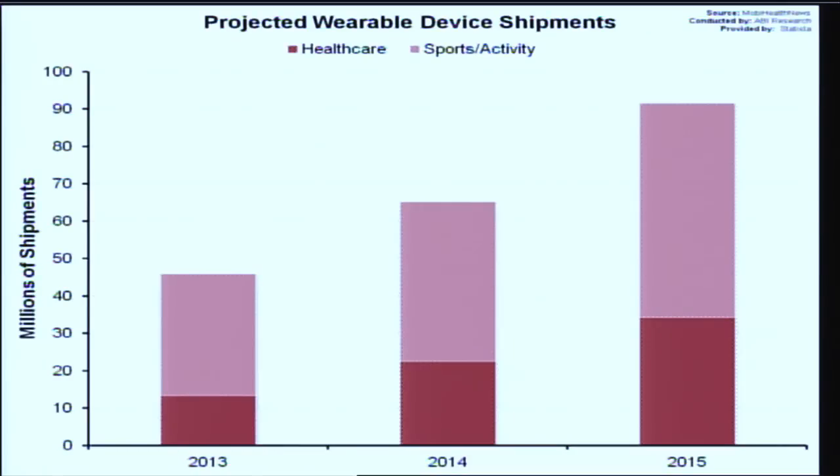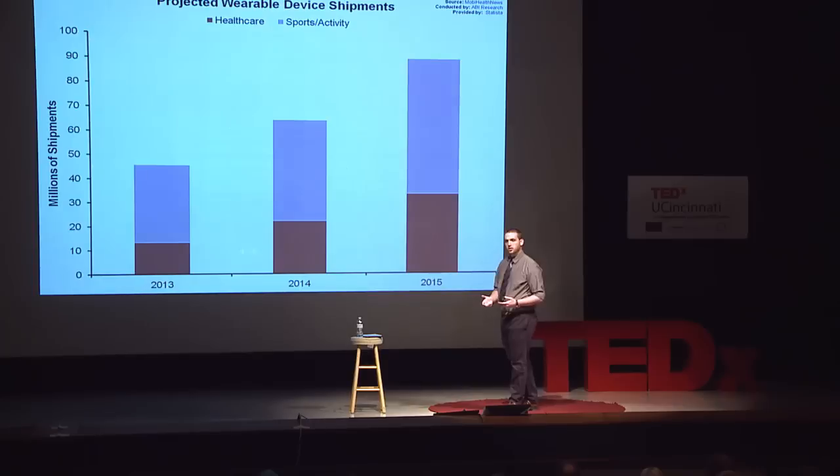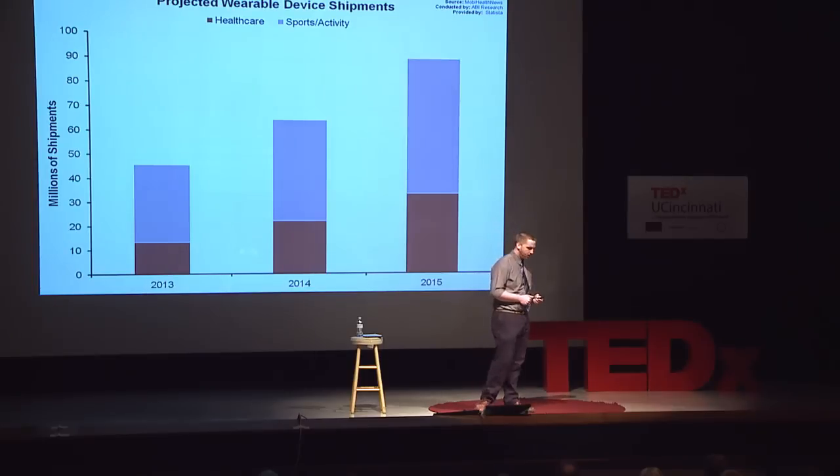The wearables technology market is an emerging market, and it's a great time to be alive because this market is really starting to take off right now. This year alone, it's projected that wearable technology in only the health and athletics market will reach 90 million shipments, and there's no sign of it stopping. This is just based on those simple devices that are just tracking motion. Imagine now if we can usher in a new method to correlate back to what's really going on inside of the body.